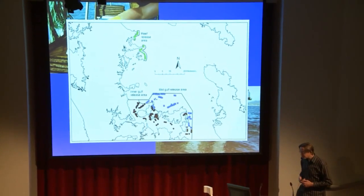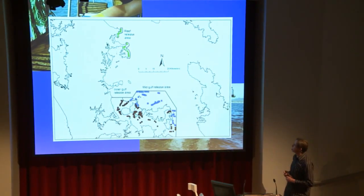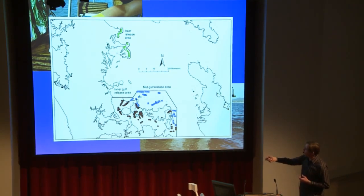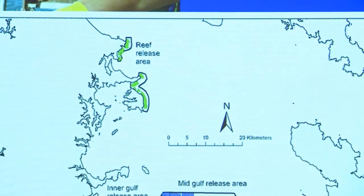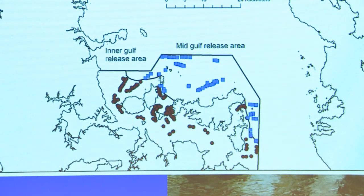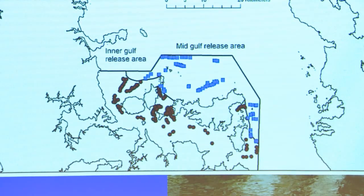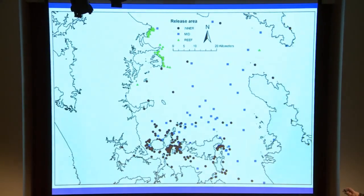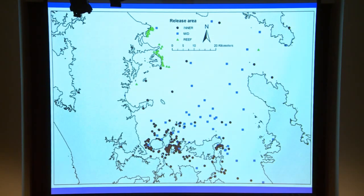This map of the Hauraki Gulf shows the release locations of fish that were recaptured — about 1,000 points. We released about another 9,000 fish that didn't get recaptured. Releases were in three main areas: near Leigh and Kawau, green triangles represent fish tagged over shallow rocky reef areas; in the inner Hauraki Gulf, brown circles represent fish tagged in shallow muddy areas; and out at Waiheke and the Noises Islands, blue squares represent snapper tagged in slightly deeper but also soft-sediment bottom water. Looking at recapture locations over the next two or three years, up near Leigh pretty much all of the green triangles are very close to where the fish were originally released.